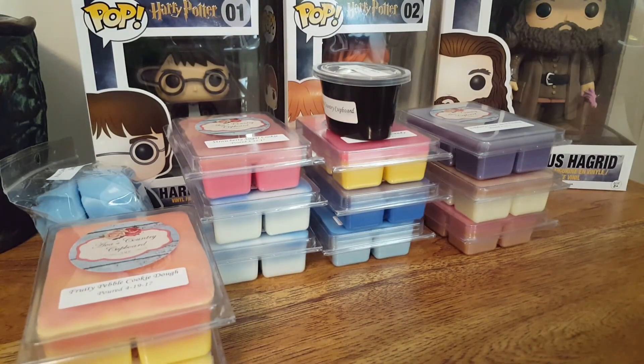Alrighty guys, that was my big Ava's Country Cupboard order. I hope you guys enjoyed it. If you did, hit that like button, hit that subscribe button. Let me know down in the comments below what you guys think, and if you have tried any of these scents out. Bye!